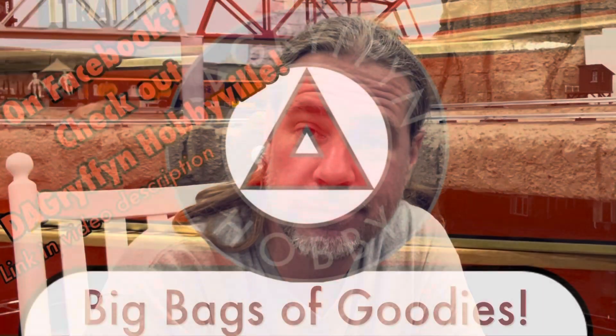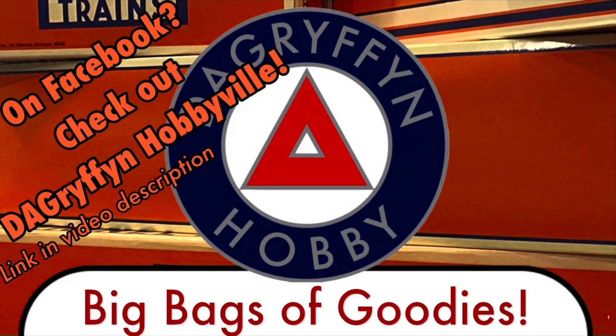Welcome back to DA Griffin Hobby, my name's Dave. I have two large bags here that were given to me by a friend. Bags of what you may ask? Well obviously I think it's trains — this is just a bunch of stuff he wasn't going to use anymore. He gave me two big bags of trains. It's a lot of random stuff but there's some really cool stuff in here, so why don't we just jump in and see what we have?